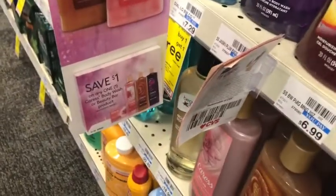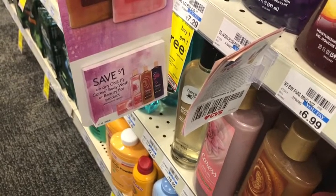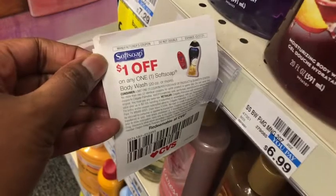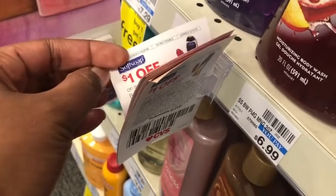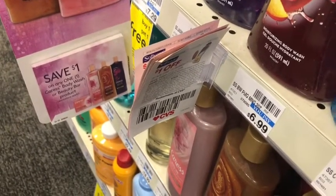While I'm over in the body wash section, I spotted a tear pad for Caress — I've seen this at Family Dollar a couple weeks ago. And look at this — they also have Soft Soap coupons, and they expire at the end of the month. I'm going to grab a couple of these since we have some deals on Soft Soap at Walgreens.